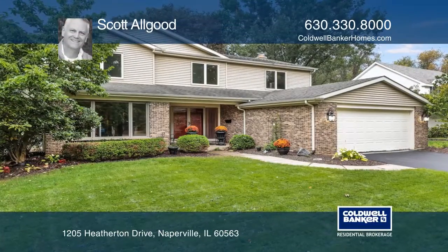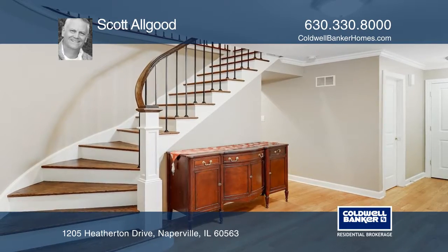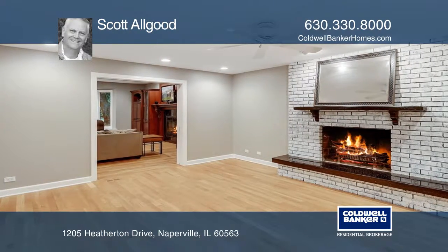Located in the prestigious Crest Creek subdivision, boasting the award-winning School District 203, you will be amazed at the large open space to the kitchen and living room adjacent to the Four Seasons room.